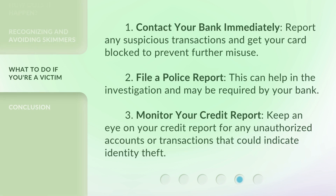1. Contact your bank immediately — Report any suspicious transactions and get your card blocked to prevent further misuse. 2. File a police report — This can help in the investigation and may be required by your bank. 3. Monitor your credit report — Keep an eye on your credit report for any unauthorized accounts or transactions that could indicate identity theft.